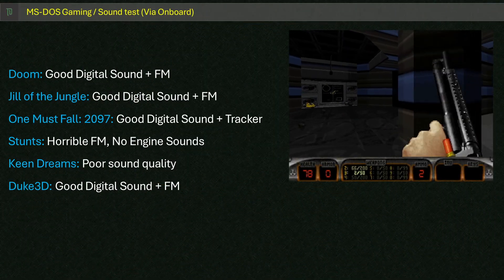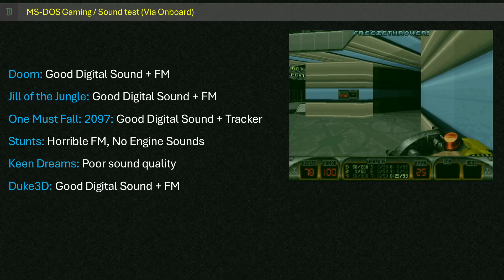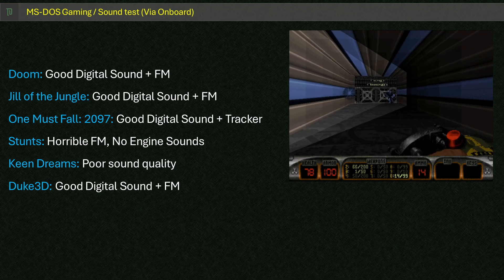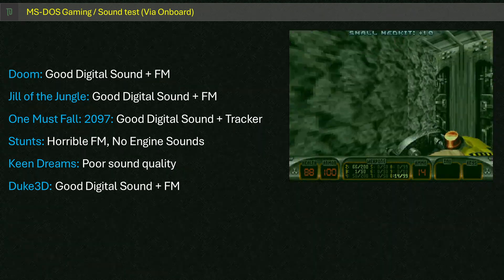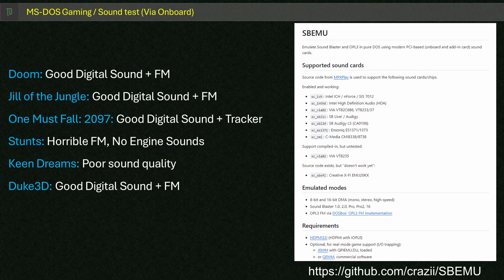Results are mixed. Doom and Duke 3D all seem to sound alright to me, but there were a few letdowns — Stunts' FM is absolutely awful and Keen sounded very strange. One thing to note is the audio solution, the 686B, was found on a few thin client machines, most of which don't have PCI expansion. If I was stuck with this solution I'd look to set up a boot menu with SBMU — an amazing project that utilizes software emulation of legacy Sound Blaster and FM synth under DOS. I've put a link to this in the description below.